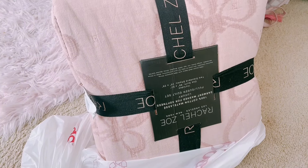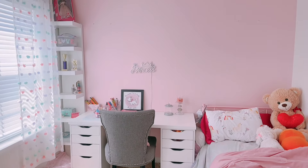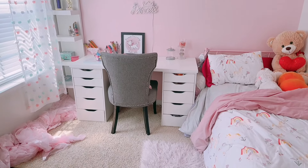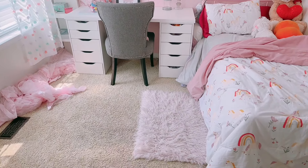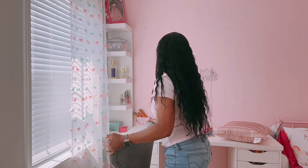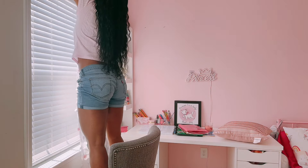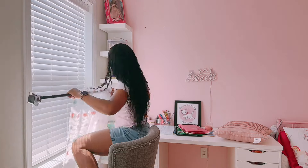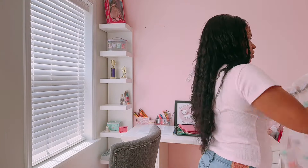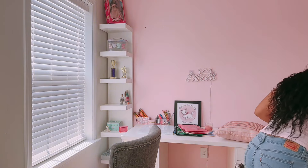I thought because this theme is so beautiful it's going to go perfect. So this is kind of how the room looks now. If you guys were following me maybe a year ago, this used to be my glam room area. The best part about this room is that it has three big full windows — two in the bedroom area, one in the closet — and all the closets are walk-in, so it's so much space.